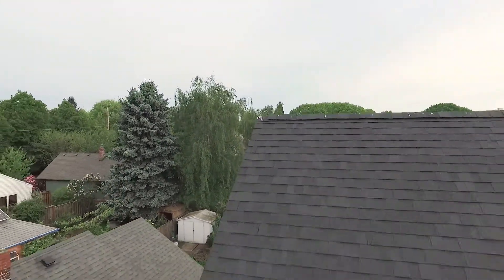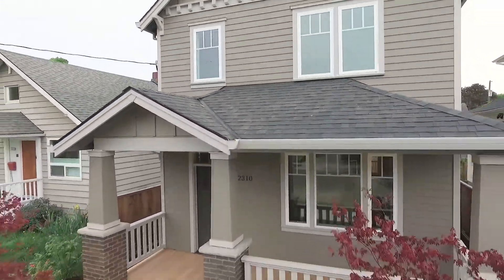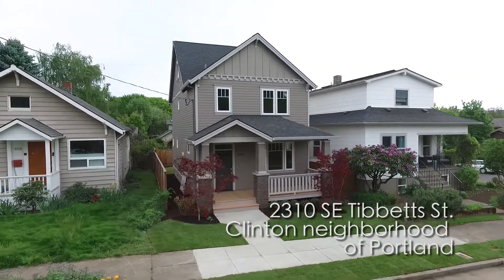Welcome to 2310 Southeast Tibbetts in the Clinton neighborhood of Southeast Portland. This newly built craftsman style home has all the charm of its vintage surroundings with the modern amenities that you'd expect from a new home.